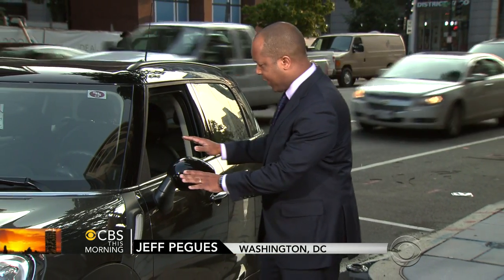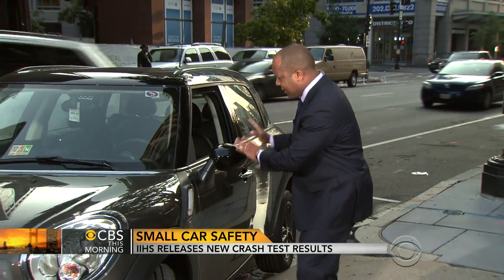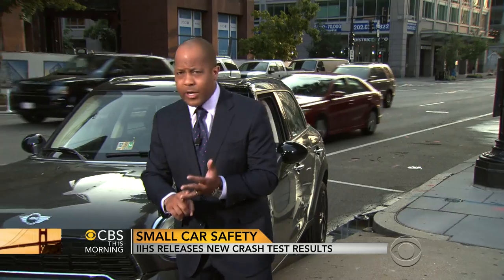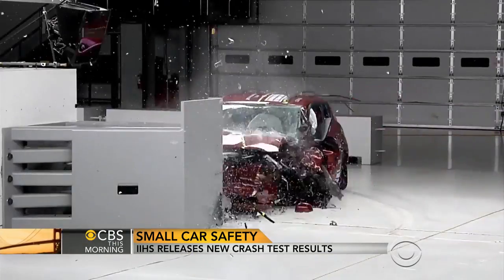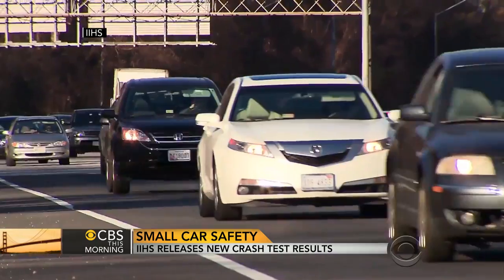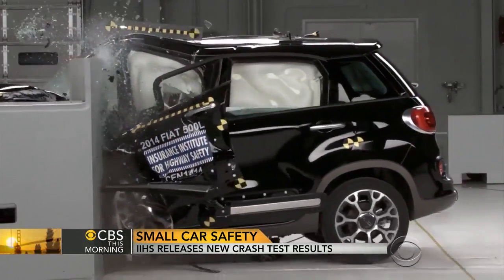The results were not good for half of the cars tested. The IIHS crashed 12 small cars to mimic how the side of the cars react in a crash if they hit a pole or a tree at 40 miles per hour. With more small cars on the roads, consumers want to know if they are safe.